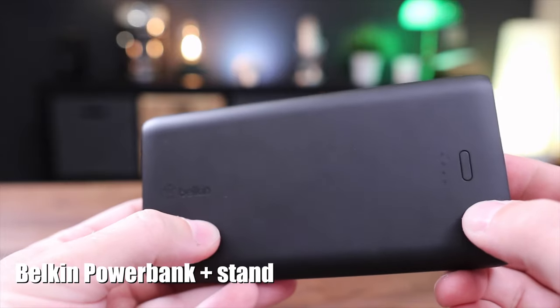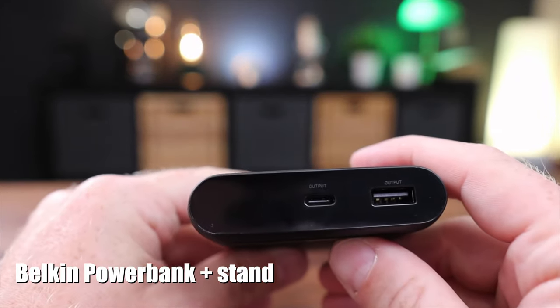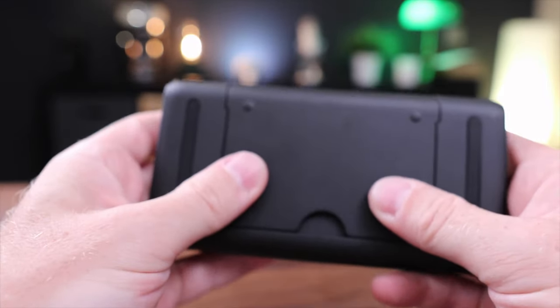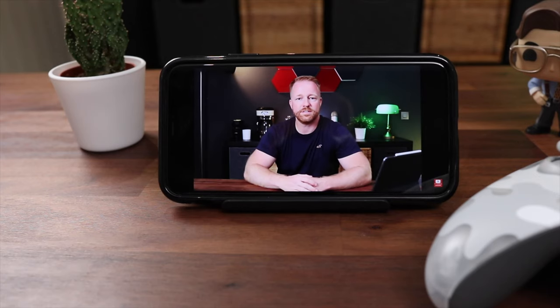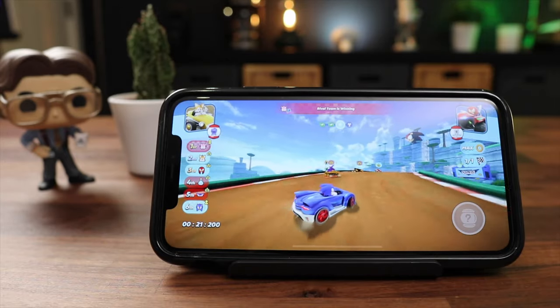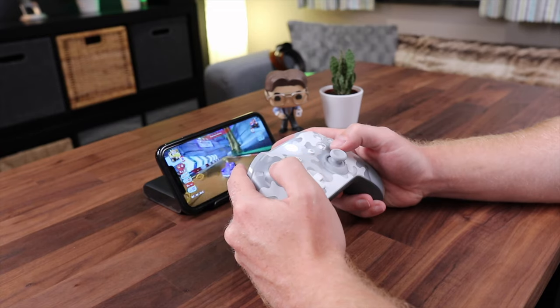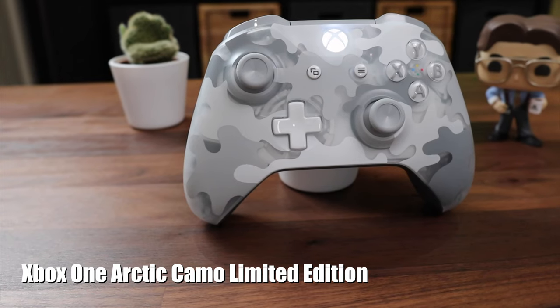Next up is this really cool 10,000 milliamp power bank by Belkin. What makes it so interesting is that it's not just a battery, but it also doubles as a stand for your phone, which makes it the ideal accessory for longer YouTube sessions on the go, and of course for gaming. With its 12-watt shared USB-A and USB-C out ports, it can charge your phone and your gaming controller while you play. No more drained batteries.